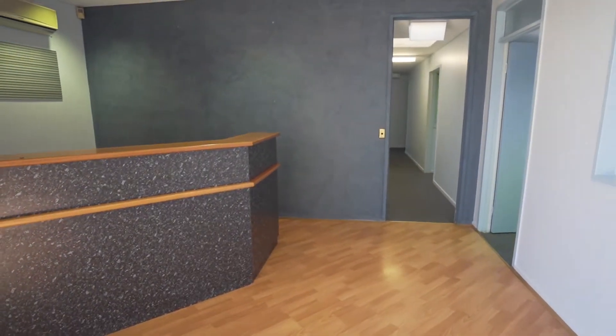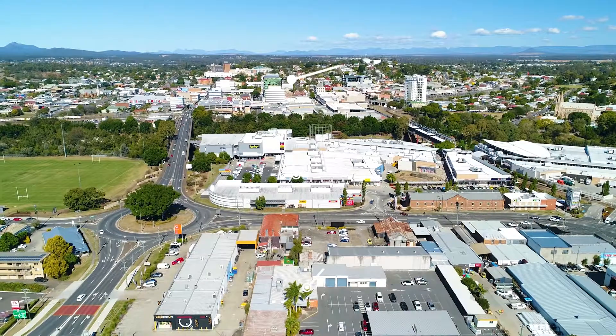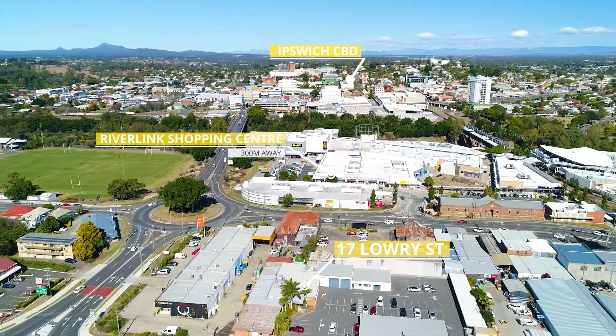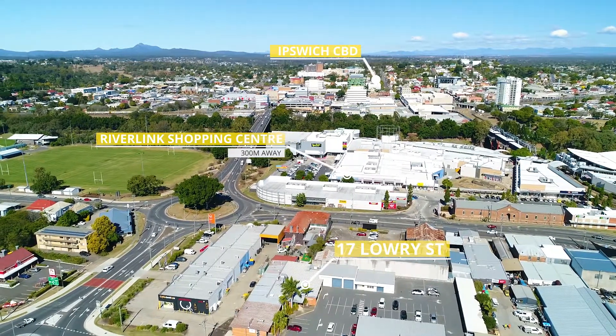If you're thinking of relocating your offices or setting up a business, this property is a must to inspect. Firstly, the location — we're a block away from Riverlink. We walk to the CBD, walk to the Ipswich Hospital, and walk to Rail.